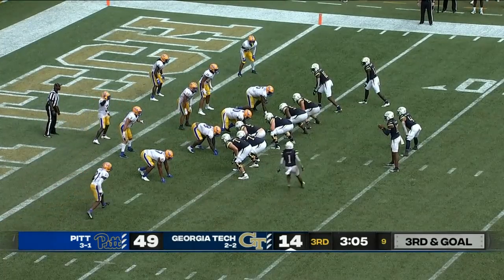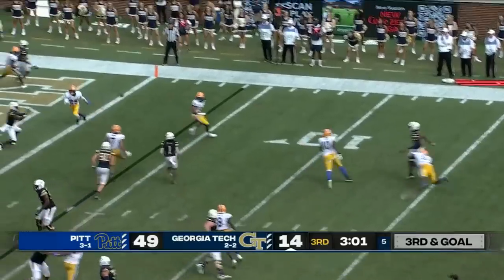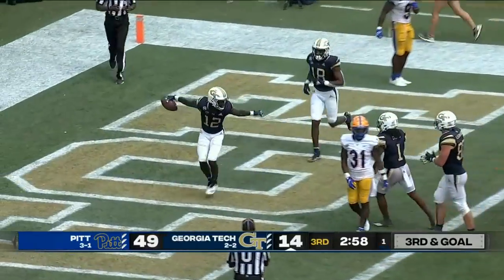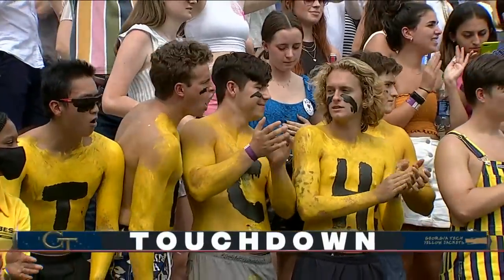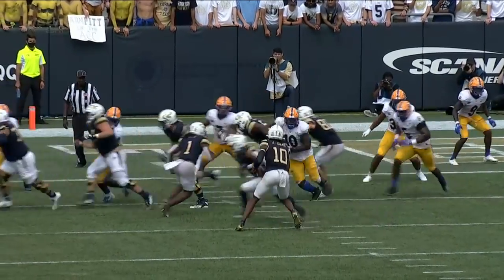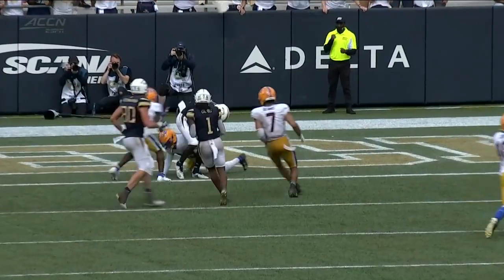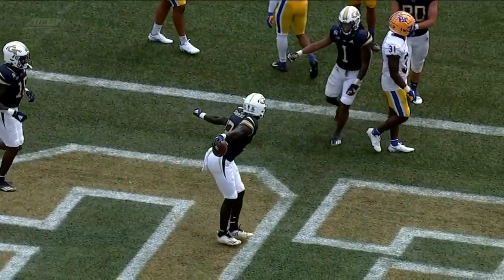Smith was sent back into the package. Sims wants to keep it, going to the perimeter, throws back — touchdown, Adonica Sanders to catch! Watch the pressure from the right side, that's Deslin Alexander right in the face of Jeff Sims as he rolls out — slings it back to Adonica Sanders, that's the talent.